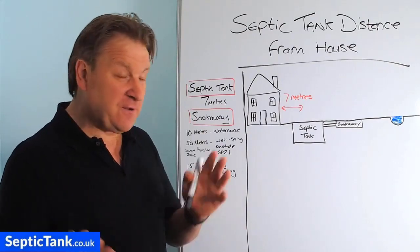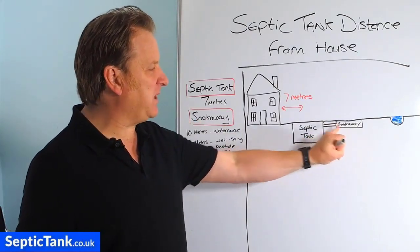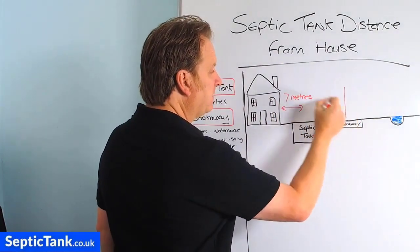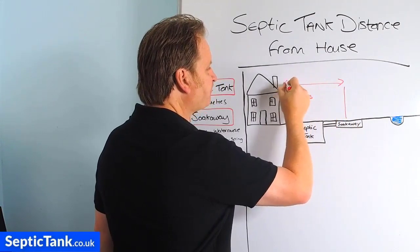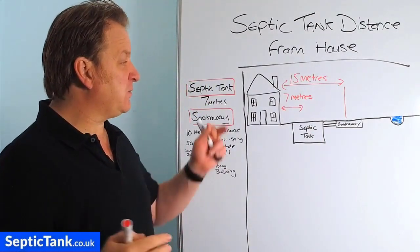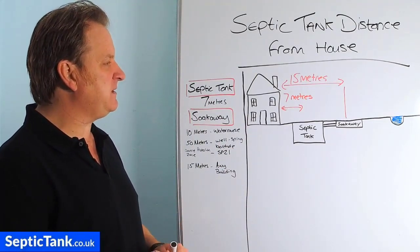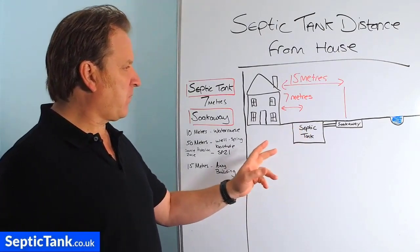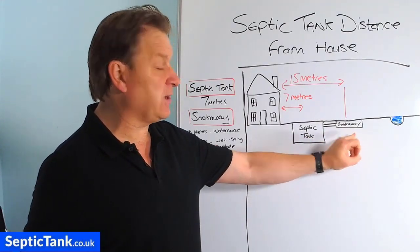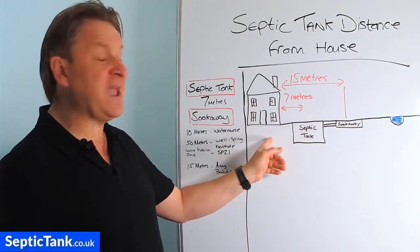So now what about the soakaway? That's got a few more rules and regulations attached to it. How far does a soakaway need to be from a building? Building regs states that the soakaway needs to be at least 15 meters from any building, which is about 45 feet. Whether that's your building, your neighbor's building, an outbuilding, anything like that — it has to be 15 meters away. It doesn't matter how far the soakaway is from the septic tank; we're only talking about how far the septic tank and soakaway are from any building, full stop.